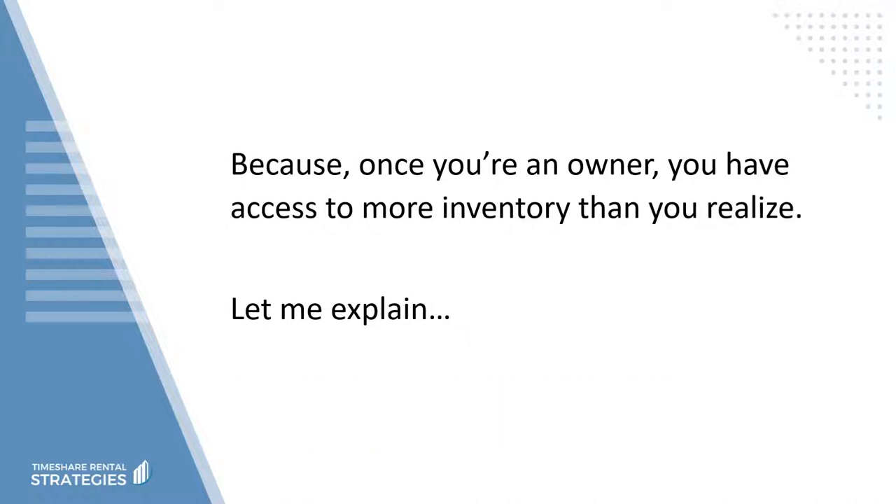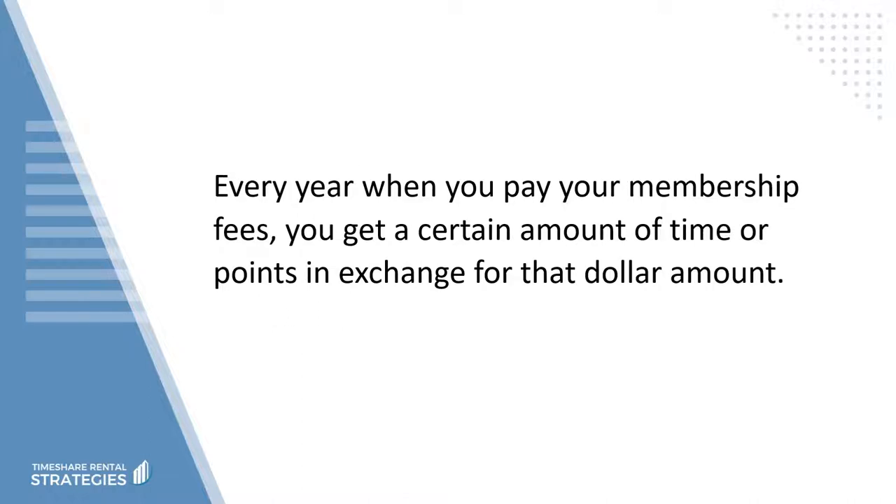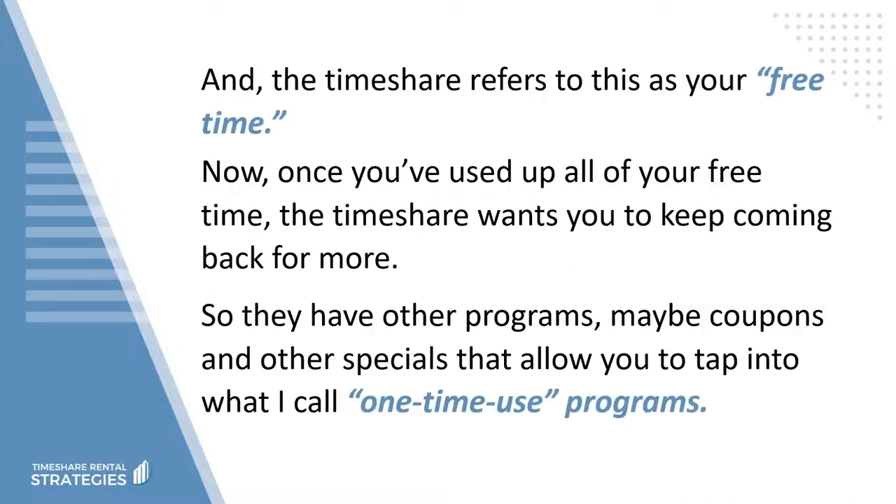Once you're an owner, you have access to more inventory than you realize. Every year when you pay your membership fees, you get a certain amount of time or points in exchange for that dollar amount, and the timeshare refers to this as your free time.